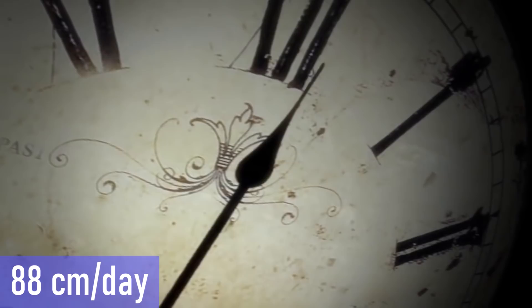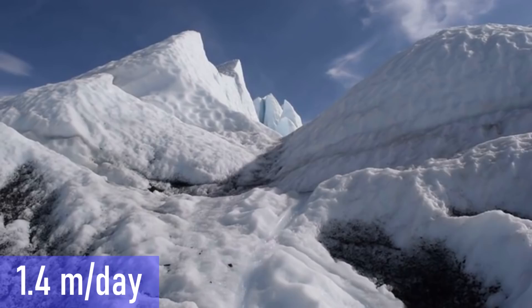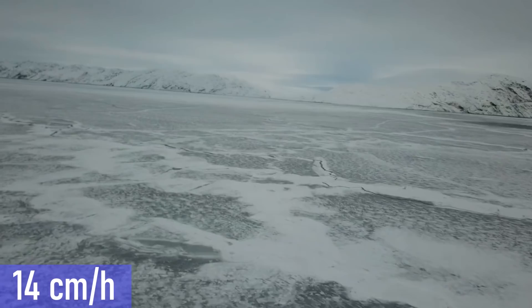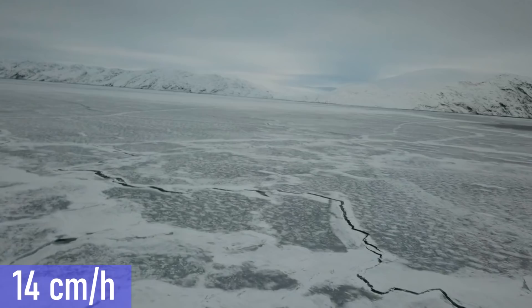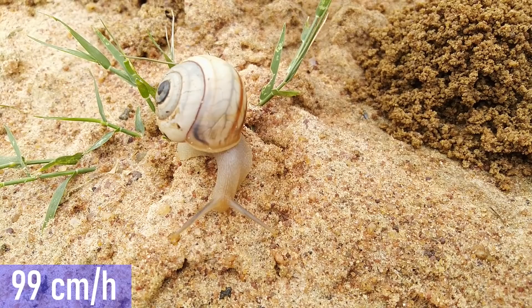88 centimeters a day is the speed of the tip of a 7-centimeter long hour hand on a clock. The growth speed of bamboo is even higher, at 1.2 meters per day. During the end of the last ice age, at the peak of their melting, the ice retreated 1.4 meters per day. This is still outmatched by some glaciers today. The Jakobshavn Isbrae, one of the fastest moving glaciers, in 2003 was 14 centimeters per hour or 3.36 meters per day. 22 centimeters per hour is the typical speed of Thiovolium Maius, the fastest swimming bacterium.